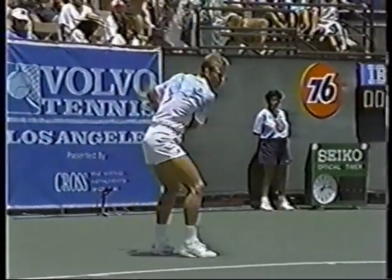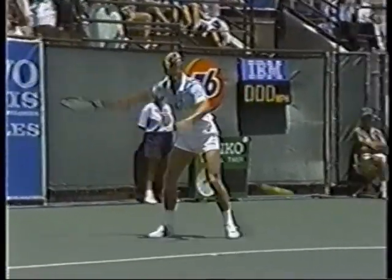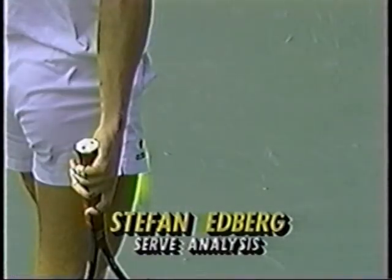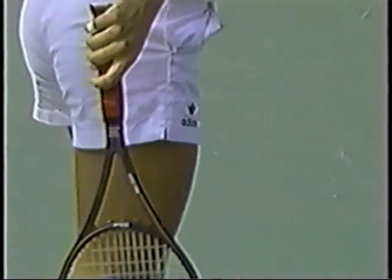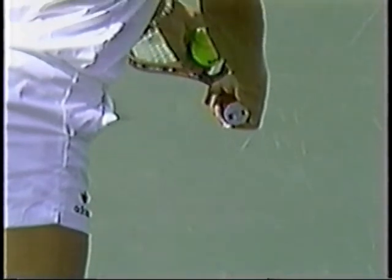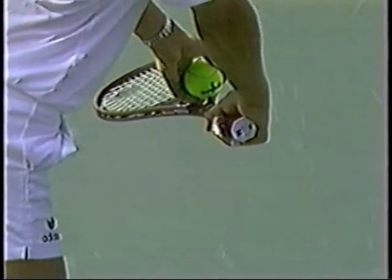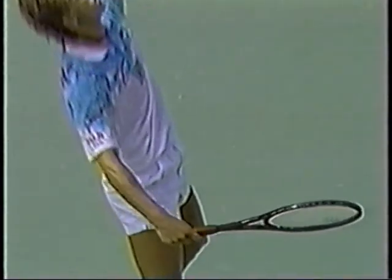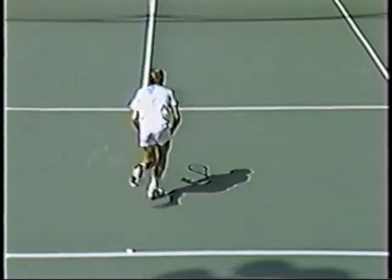Stefan Edberg possesses one of the deadliest serves in the game. Here is a great shot of that accentuated backhand grip which produces all that spin on his serve. Notice the great knee bend, the athletic grace, and that power — the snap that he puts into that serve.